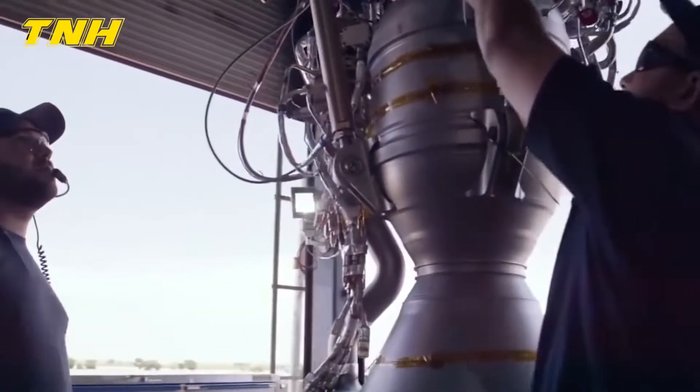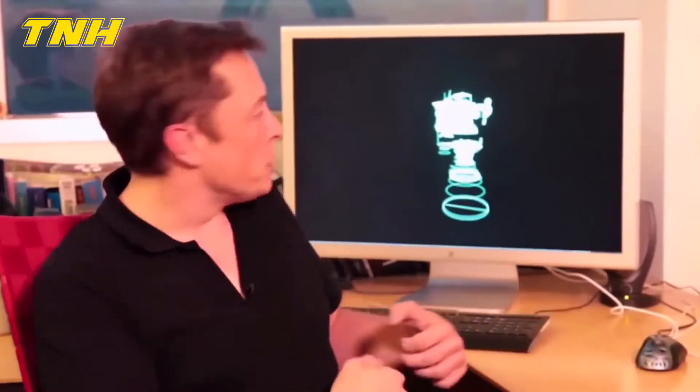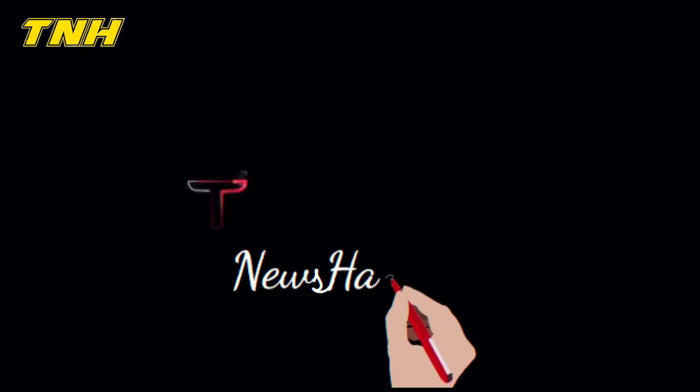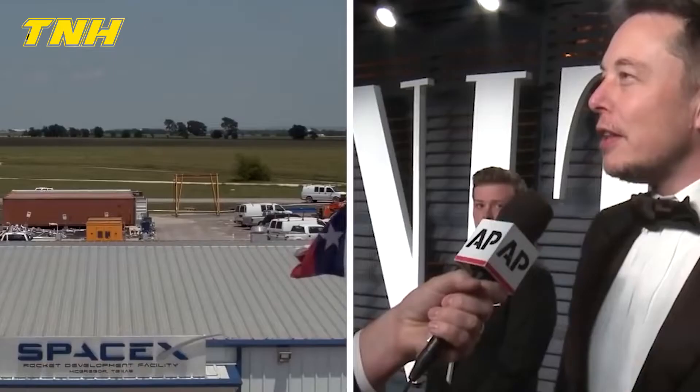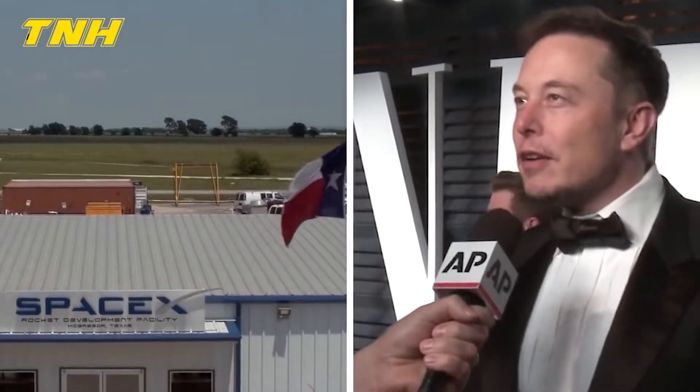So, which engines power these powerful rockets, and what does Elon Musk have to say about it? Welcome to the Tesla News Hangout. Today, we will examine how Elon Musk explained the SpaceX Merlin engine, so stay tuned as we look into this.